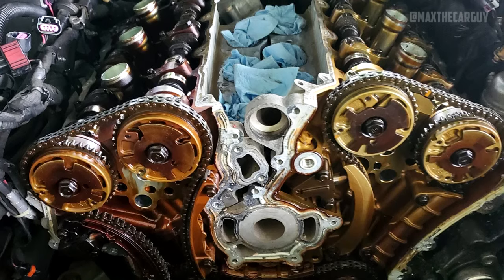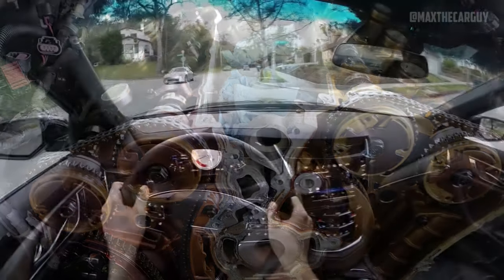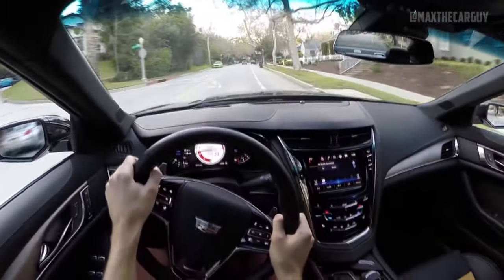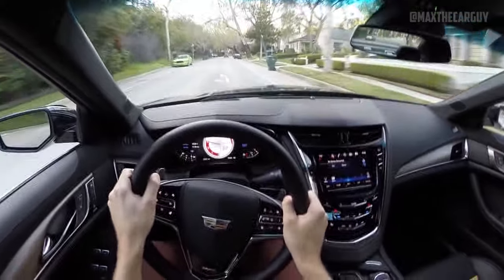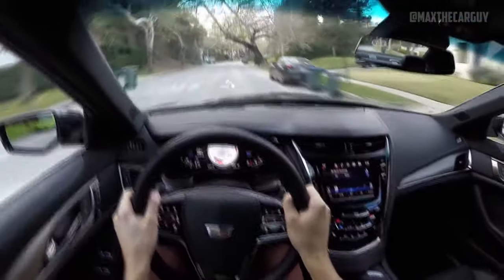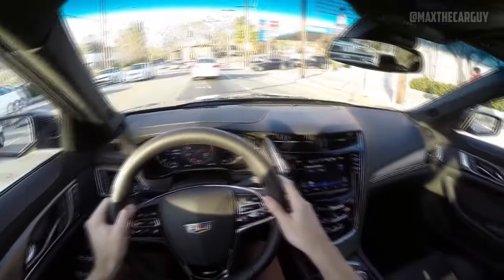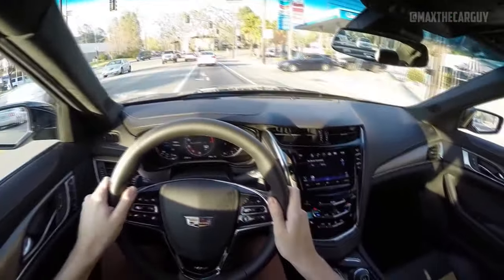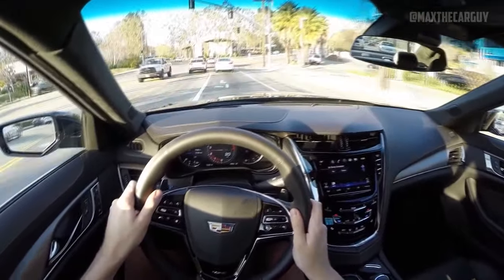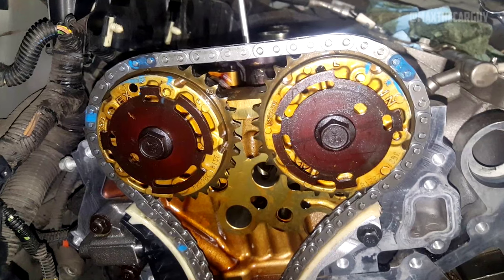Other symptoms that appear when the car experiences a timing chain failure include bent valves or damaged pistons. Regardless of your level of experience, it can be very challenging to identify the root cause of the problem. However, neglecting routine engine maintenance and putting off an oil change are two common causes. This issue is fixable, but it will set you back between $1,800 and $2,000 to do so. Regular auto maintenance will significantly lower the likelihood of this issue.